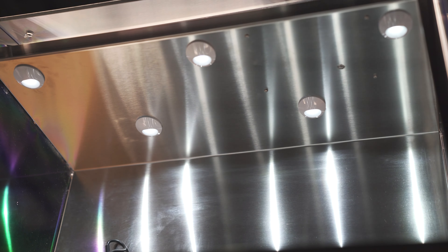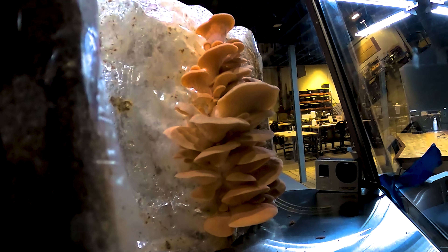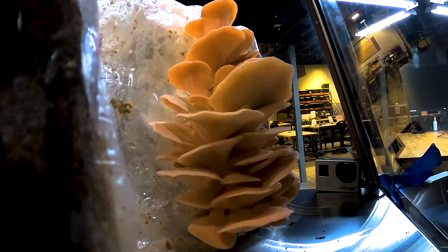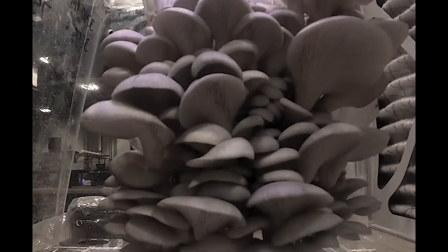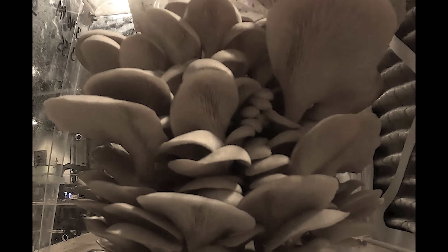Mushrooms need at least a small amount of light for proper growth and color development. We recommend that you have your lights on for at least 12 hours each day. Be sure to pick a light level that suits the space, but turn up the lights if you notice pale mushrooms.